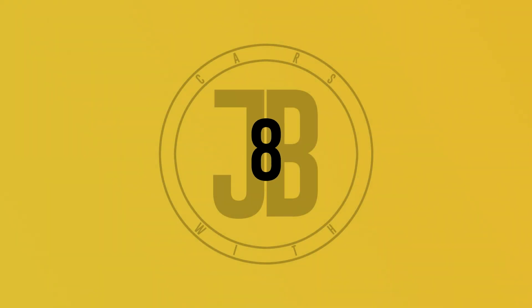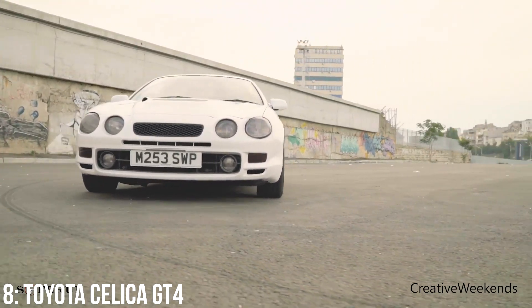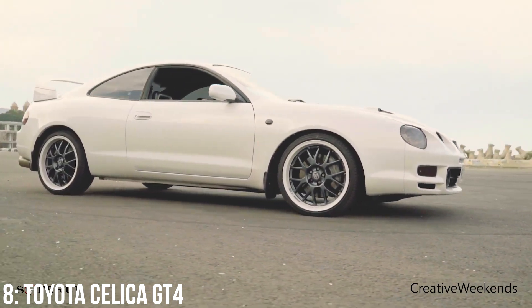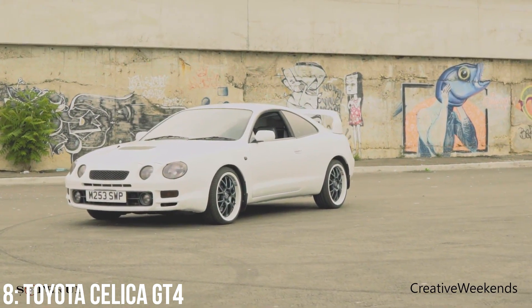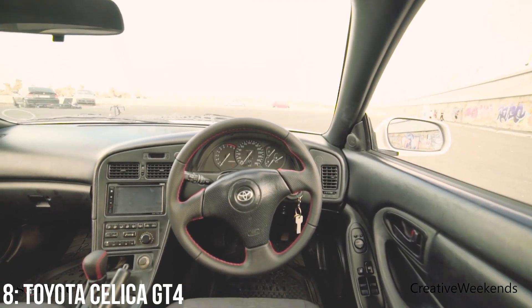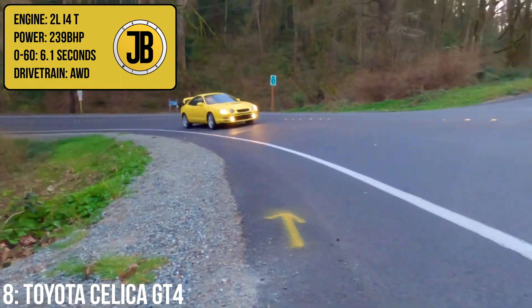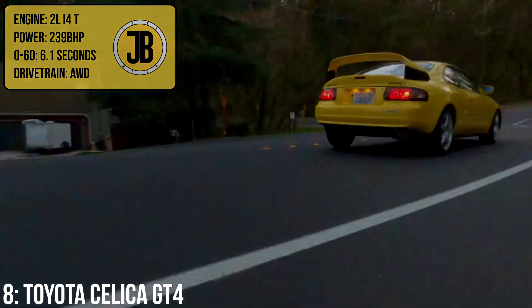The Toyota Yaris GR sent car fanatics and rallying enthusiasts alike into a frenzy when it dropped in 2020 as a homologation special, which we rarely get to see nowadays. But it wasn't the first homologation special Toyota has ever done — the Celica GT4 is another great example. It has a turbocharged 2.0-litre inline-four engine putting out 239bhp, which gets it from 0-60 in 6.1 seconds.